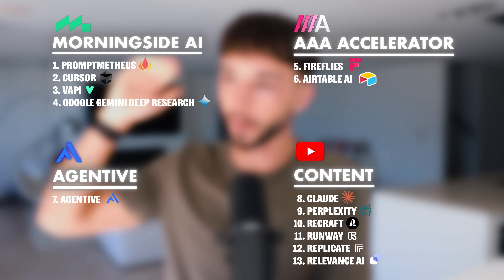That's 13 AI tools that help me make $480,000 a month — and maybe in a few months I'll be making even more. I'll link all of them below with no affiliate links. The content workflow does take a while to fully implement, but easy wins like PromptMethius and Cursor are great starting points, and Airtable AI has been really helpful in a number of ways. If you're interested in starting an AI business, I've got a great beginner video on that too — thanks for watching.